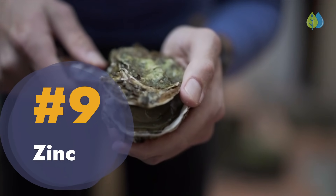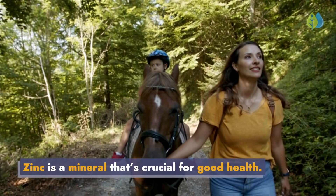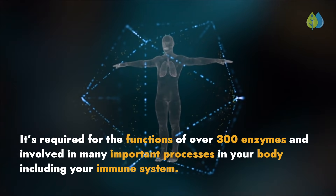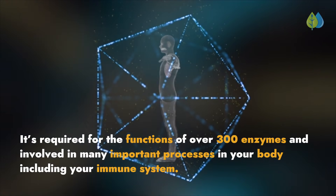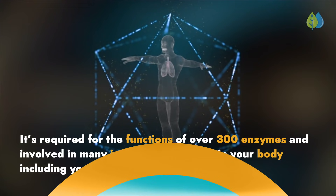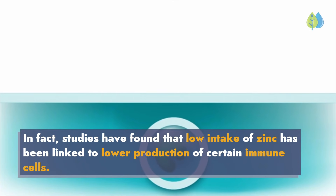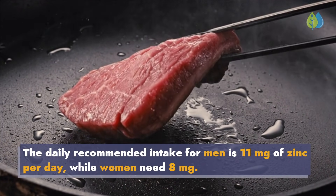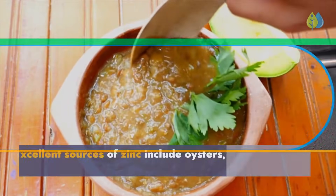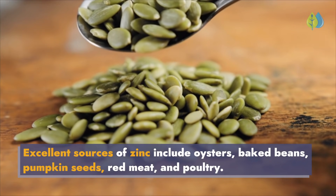Number 9: Zinc. Zinc is a mineral that's crucial for good health. It's required for the functions of over 300 enzymes, and involved in many important processes in your body including your immune system. Studies have found that low intake of zinc has been linked to lower production of certain immune cells. The daily recommended intake for men is 11 mg of zinc per day, while women need 8 mg. Excellent sources of zinc include oysters, baked beans, pumpkin seeds, red meat, and poultry.